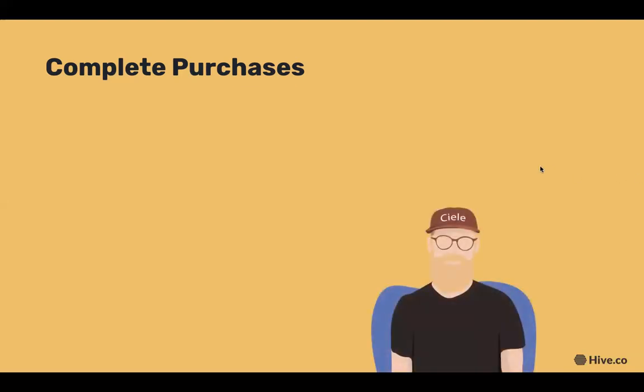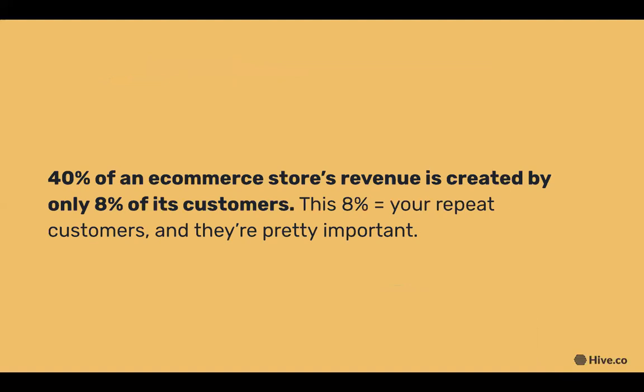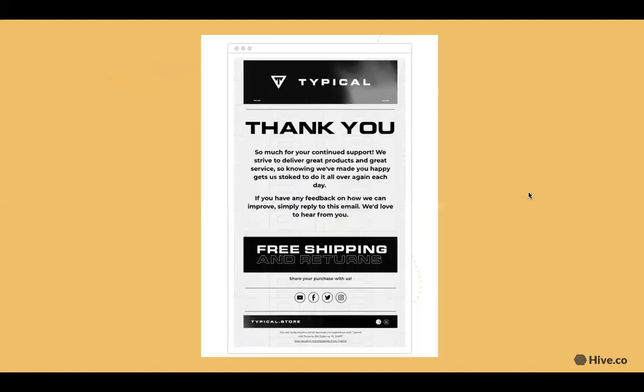Let's say a customer is grateful for this friendly store experience and finally buys a hat — what's the first thing you'd do after they checked out? Say thank you. You wouldn't let someone leave with a purchase without saying thanks. Saying thank you is one of the easiest ways to get repeat customers. Repeat customers are responsible for 40% of the average e-commerce store's revenue, which on average is created by only 8% of its customers. A thank-you automation is a simple way to be remembered, differentiate your brand, and make customers feel cared for.